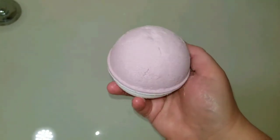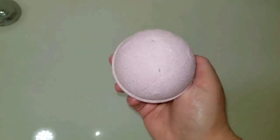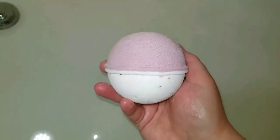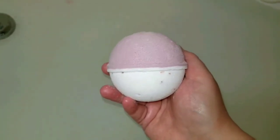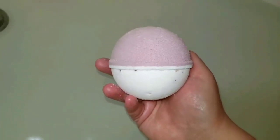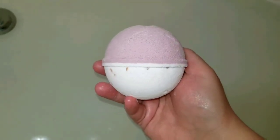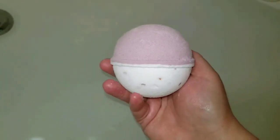It does have a significant crack going to the top of the bath bomb — could have been dropped, could have happened in shipping, who knows. But it did stay intact when I took it out of the wrapper, so that's a plus. I love it when the bath bombs stay together as a whole. Not a big deal if I see cracks; they're bath bombs, they're meant to go in the water anyway. But I like it when they stay together at least.